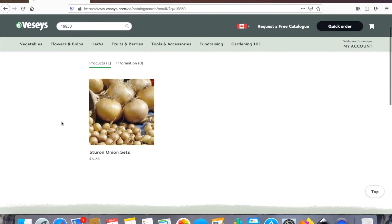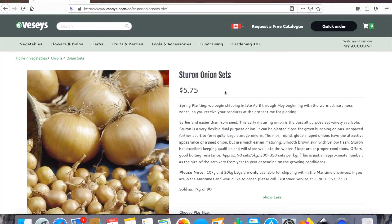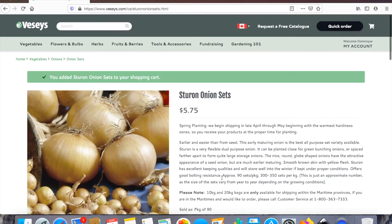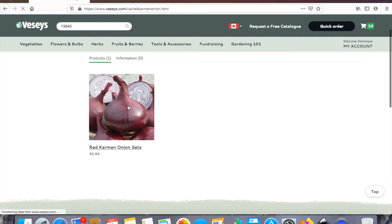For onions I always order onion sets because our growing season is so short here. I've planted this specific kind of onion for about three years now and I always have really good success with them. They keep long term in storage — and previous years I didn't even have a root cellar and they did really well, so this year having a root cellar should be even better.